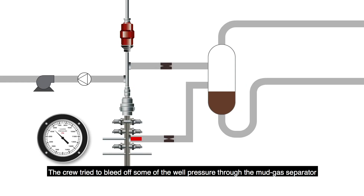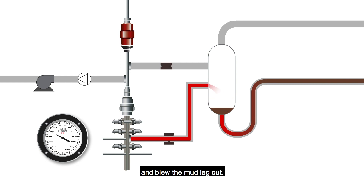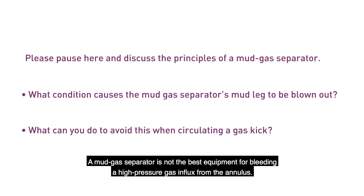The crew tried to bleed off some of the well pressure through the mud gas separator, but expanding gas or the rate of pressure release overcame the liquid hydrostatic pressure and blew the mud leg out. A mud gas separator is not the best equipment for bleeding a high-pressure gas influx from the annulus.